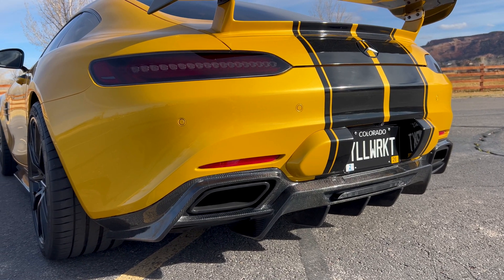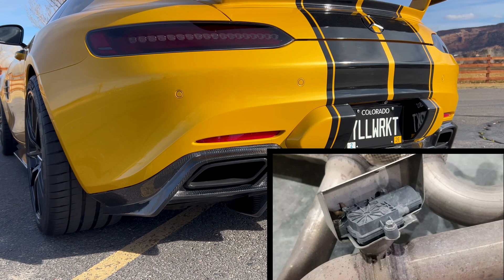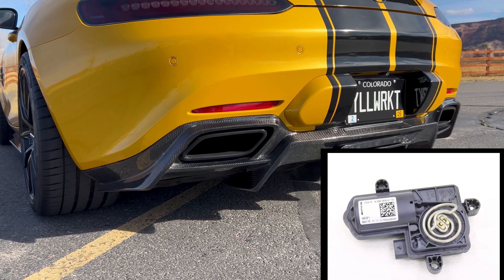In this video, we're going to be talking about AMG's Performance Exhaust — how it works, the components, and the theory of operation.